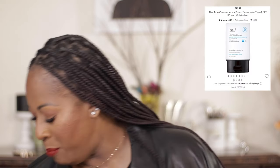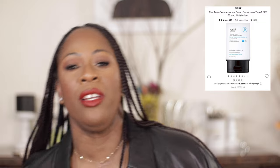Lastly for skincare, I recommend the Belif Aqua Balm sunscreen. This has been what I've been using for the whole summer — it's a dual moisturizer and sunscreen in one with SPF 50. It has been saving me through the summertime. And that is all of my recommendations.